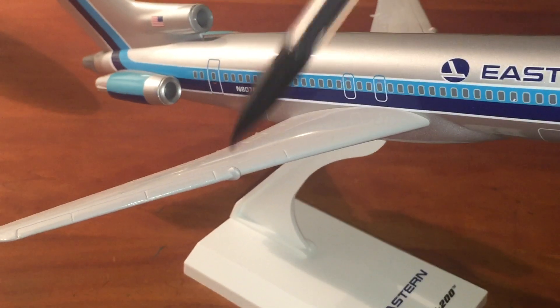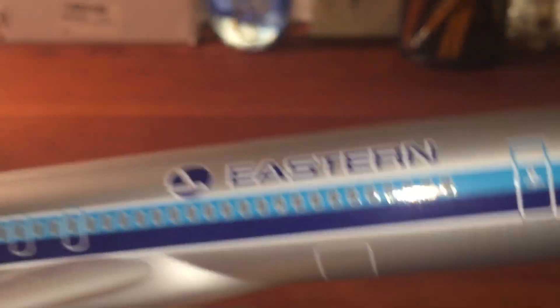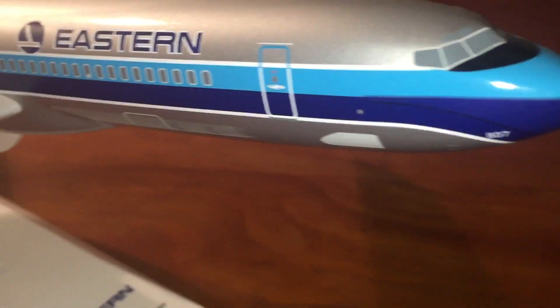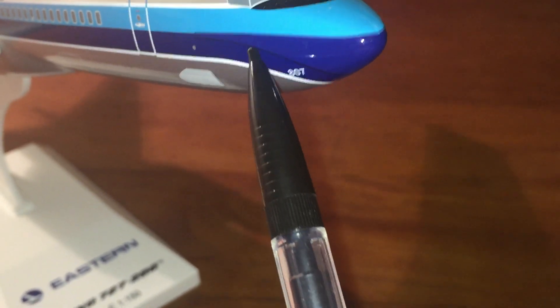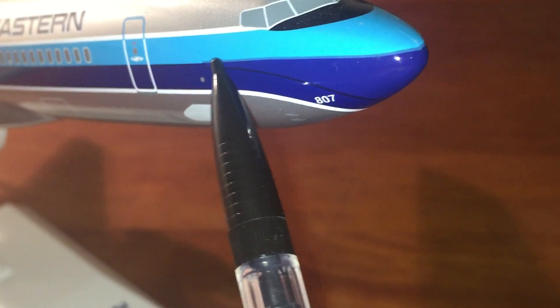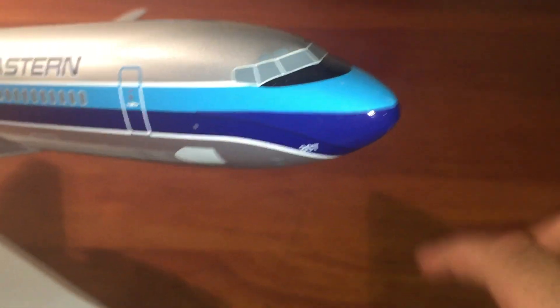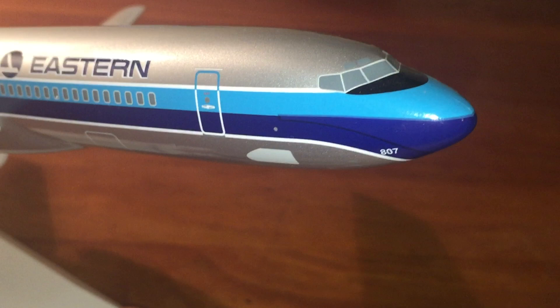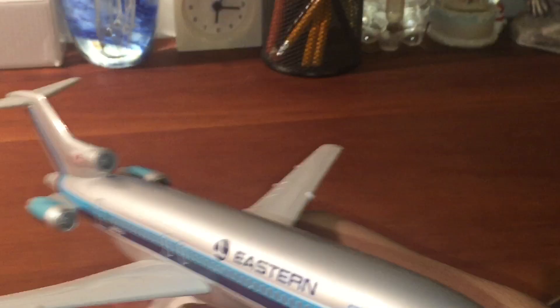I think that's a fuel dump valve — yeah, that's definitely probably the fuel dump valve. And here we have a cargo door on the other side. There's a gray thing here — I don't know what that is. And this black line going down right here — I don't know if you can see that. What is that? I think that's part of the paint or something. I don't know what that is — I've never seen a 727 have that. I'm pretty sure that's a paint detail. That's it for this side. Let's see the front.